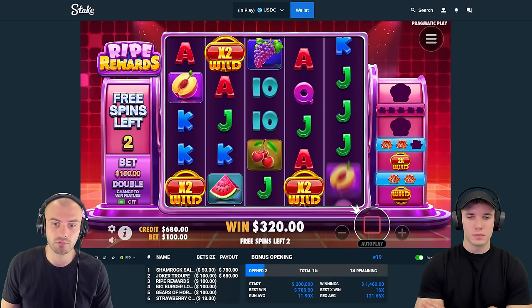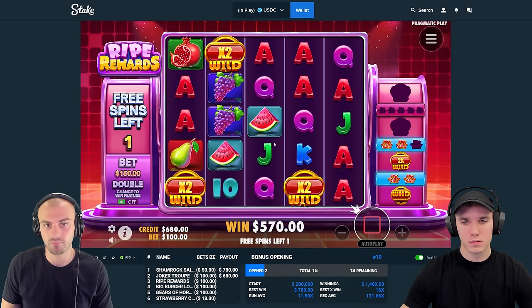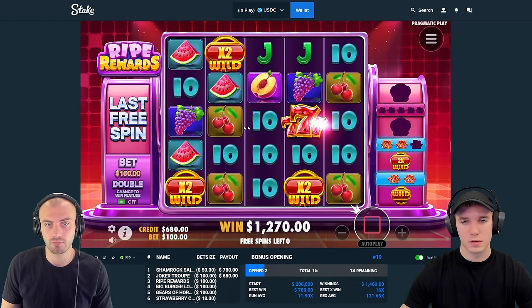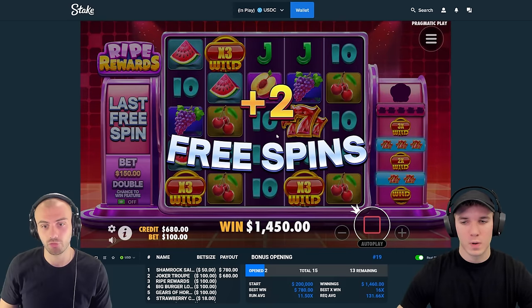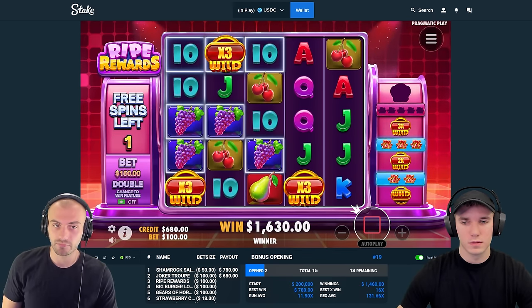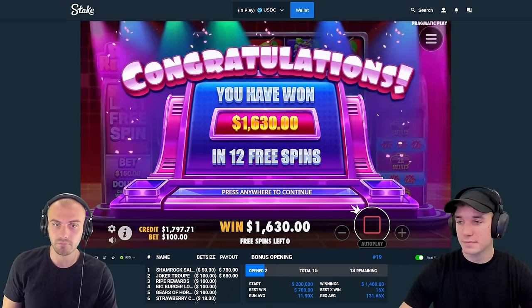Or even just a couple of wilds to land. How is this supposed to pay? We need that seven — it has to happen. Okay, finally, very late. Two spins left, it's really not enough to get five. Just got to pay now. I don't know if it will... with a smile.